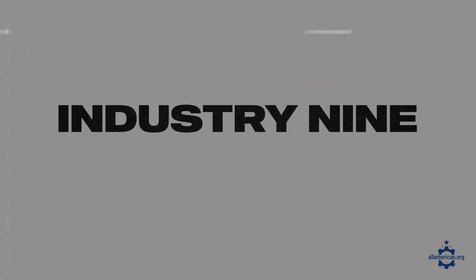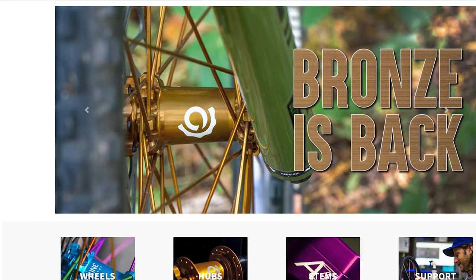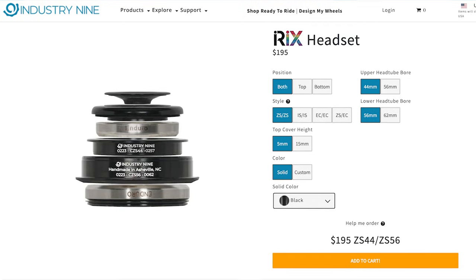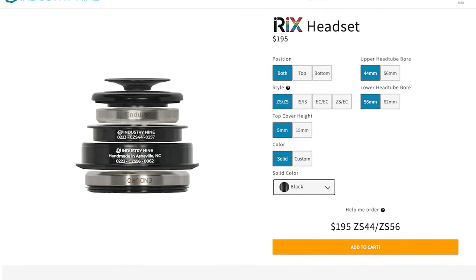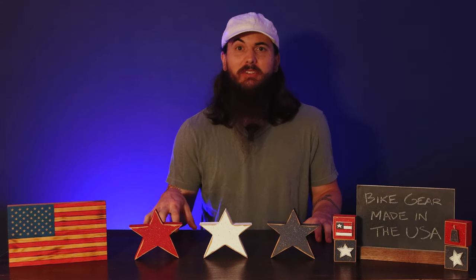Next up is Industry 9, also called i9. They're based in Asheville, North Carolina and make a lot of really high-quality bike components. They manufacture hubs, wheel systems, and a ton of other stuff, and test all of their products in the nearby Pisgah National Forest and the Blue Ridge Mountains. They're super committed to being made in the USA and everything is hand-built at their factory in Asheville.